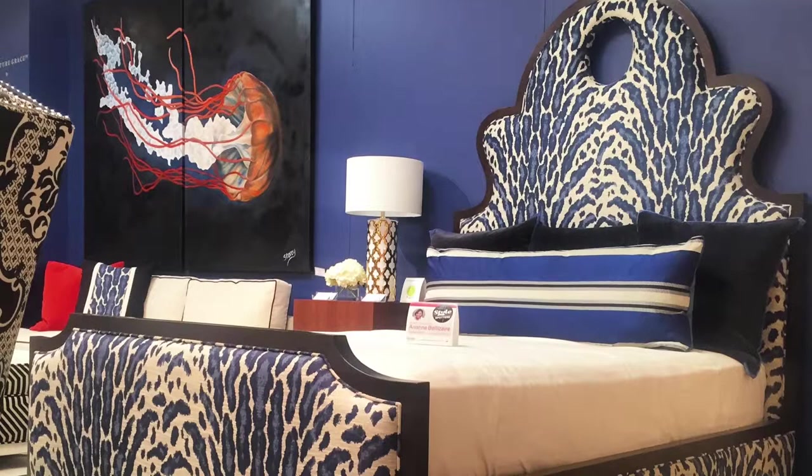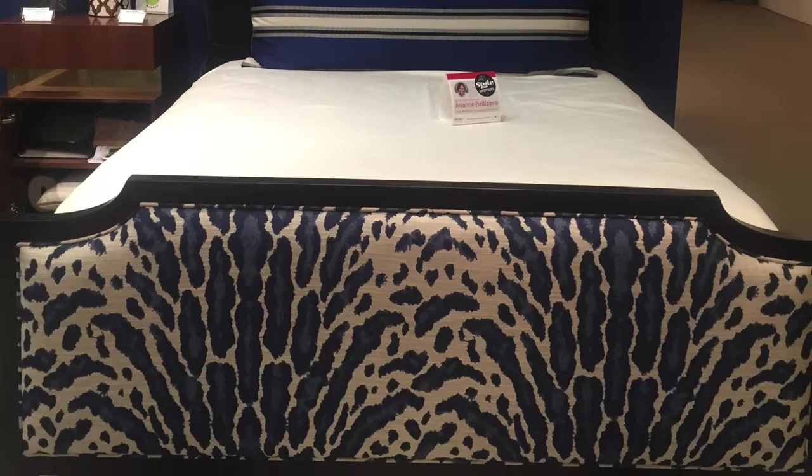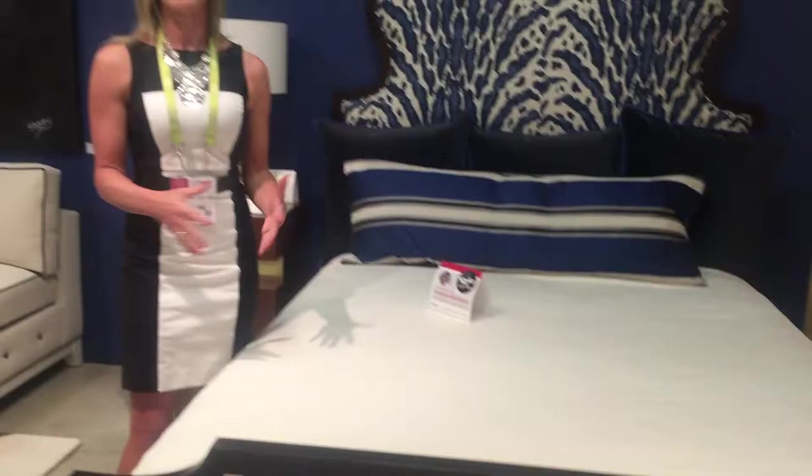For High Point Market I worked with the mill on color coordinating this perfect fabric to go with the ferrule and bold cobalt walls in dressing room blue. This is the beautiful combination of the fabric and the style of the bed that we have.